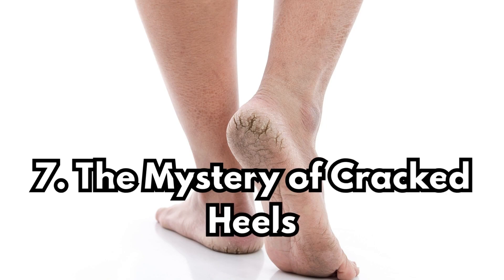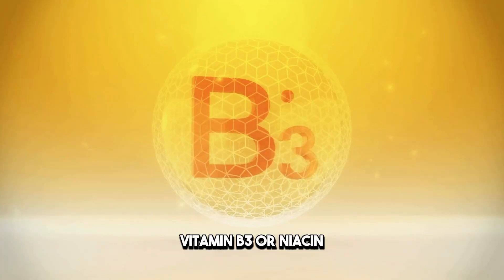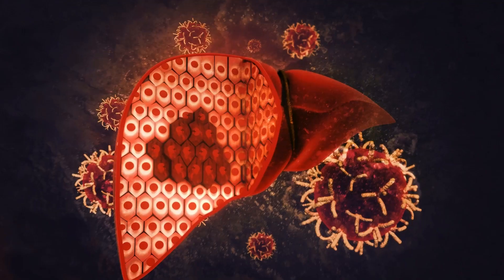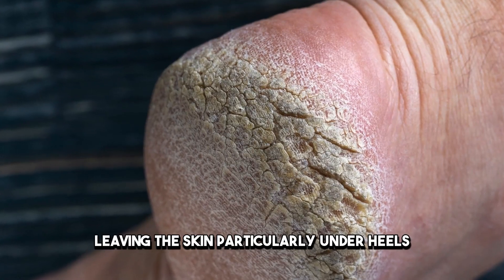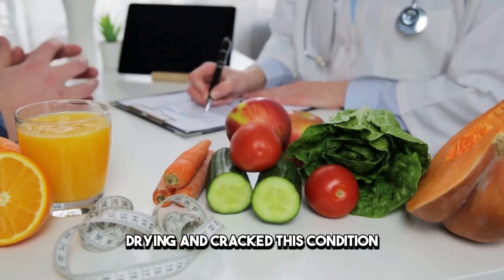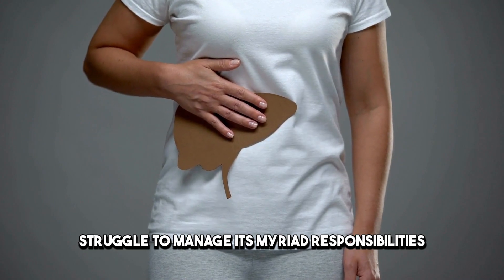Sign 7: The Mystery of Cracked Heels. Cracked heels are more than just a nuisance — they can be a cry for help from your liver. Vitamin B3, or niacin, is crucial for maintaining skin health. A liver in distress might allocate its resources away from skin maintenance towards more critical functions, leaving the skin, particularly on your heels, dry and cracked. This condition highlights both nutritional deficiencies and the liver's struggle to manage its myriad responsibilities.